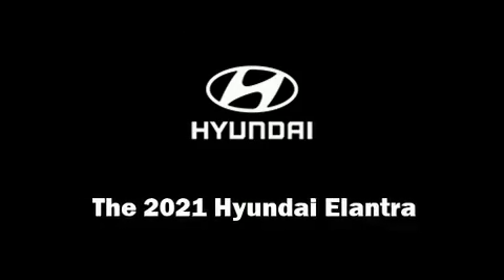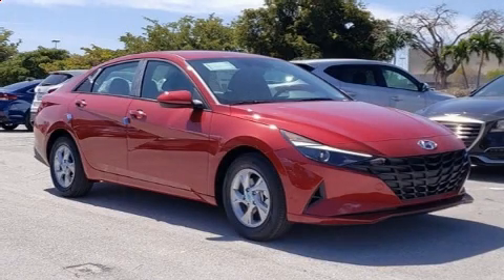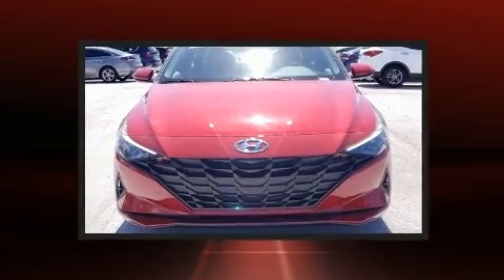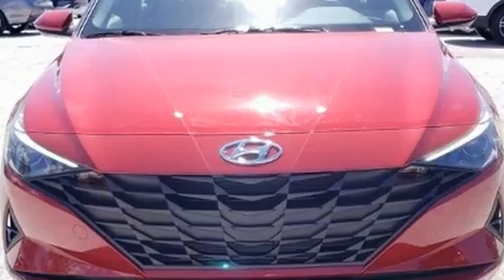Experience driving perfection in the 2021 Hyundai Elantra. Smooth gear shifts are achieved thanks to the 2.0-liter 4-cylinder engine. And for added security, Dynamic Stability Control supplements the drivetrain.